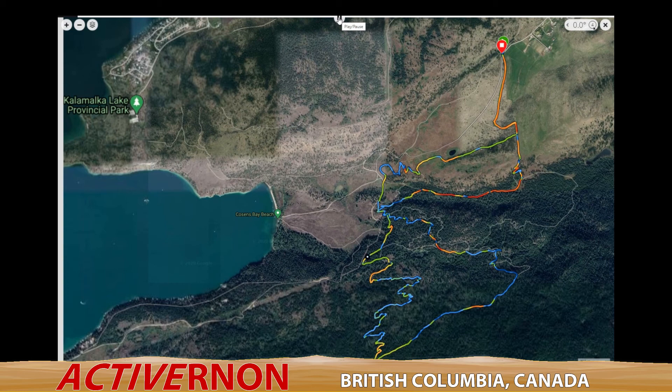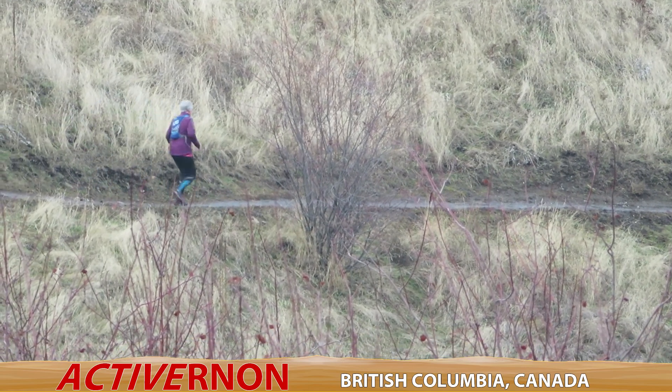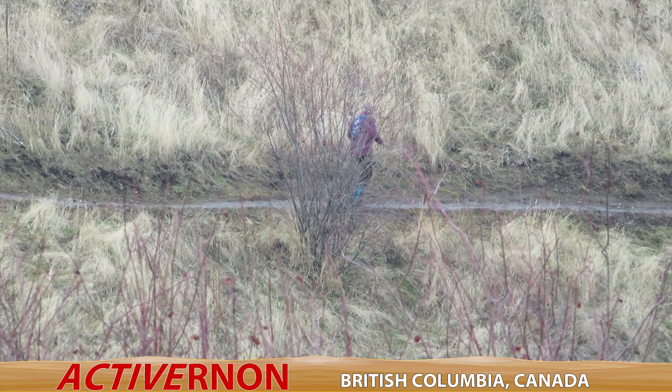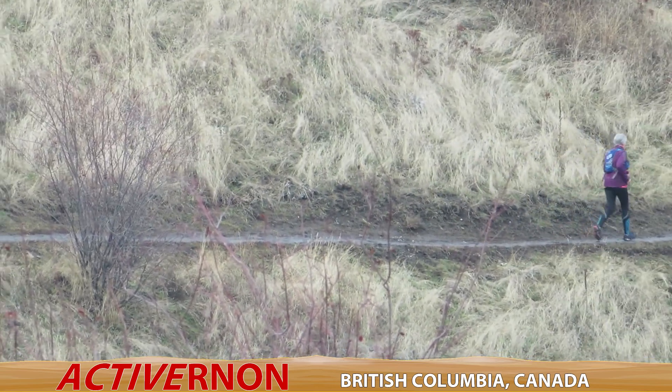We have about a kilometer to go but Adventure Girl says she needs 15 kilometers for today. She's going to run to the parking lot and then run another quarter kilometer past the car and come back to make up her 15 kilometers — and that's called goal setting.